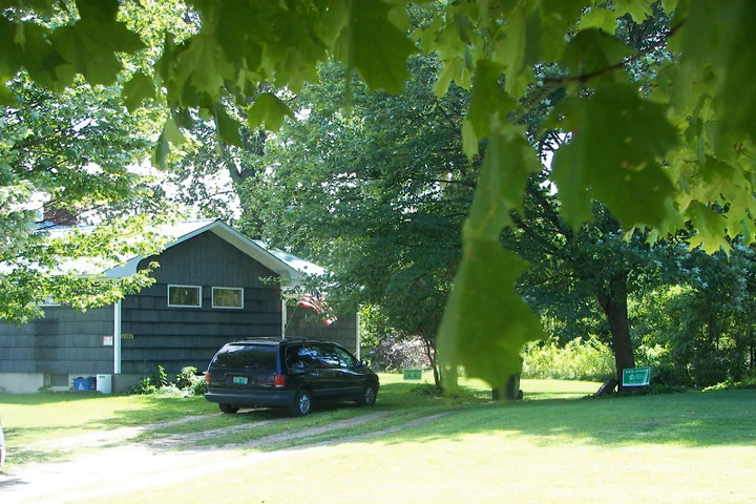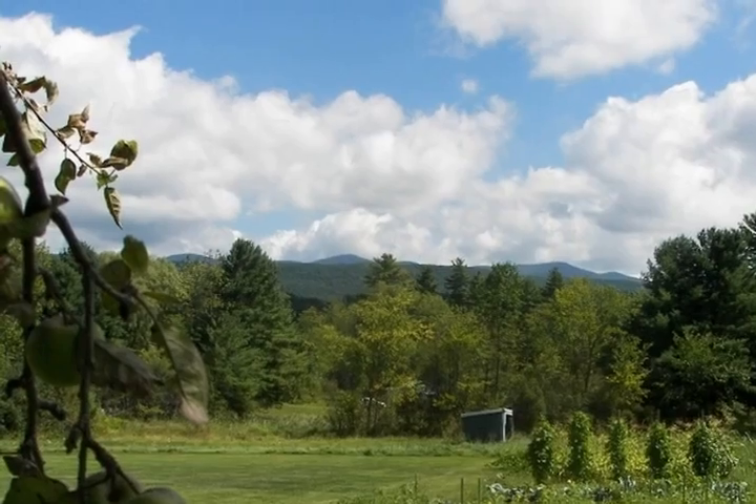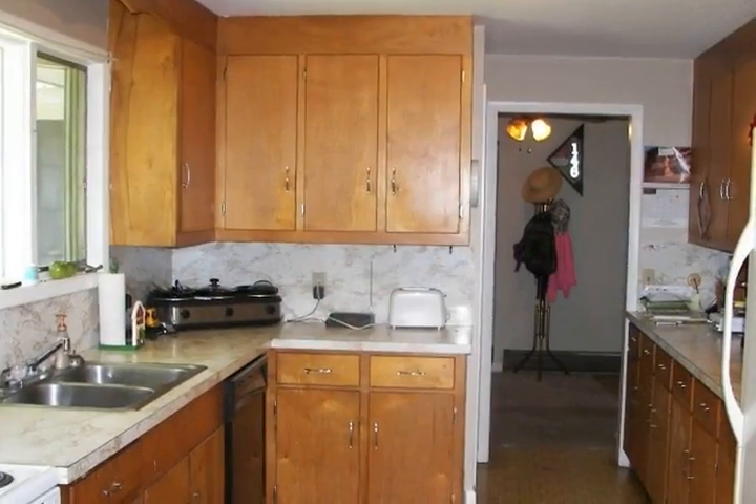This house is located at the Four Corners in Leicester. The backyard is open with nice exposure, good soils, and certainly enough space for animals.